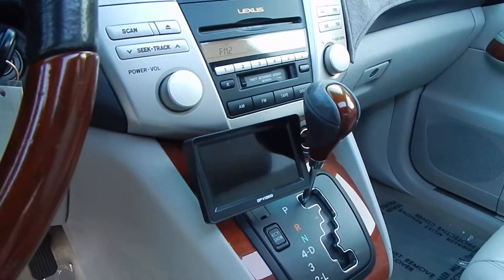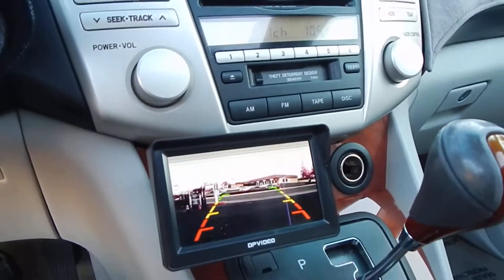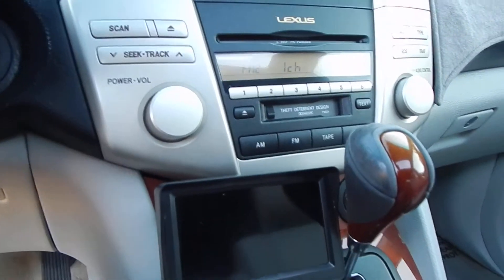You might be wondering what this little screen down here is — well, I will show you. All you've got to do is pop the vehicle into reverse, and there you have your backup camera. Put it back in park.